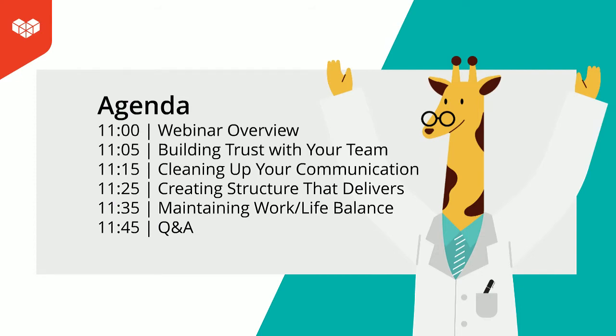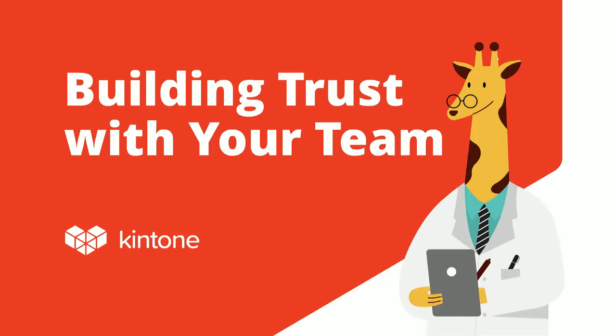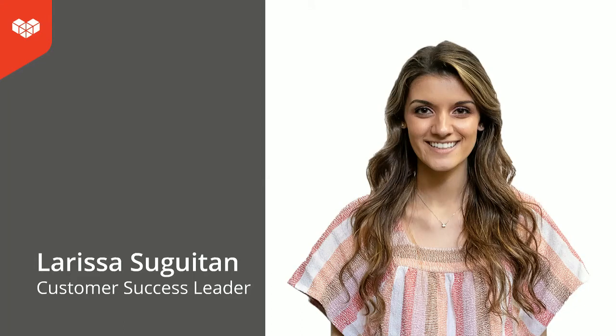Without further ado, I'll have Larissa Sugitan speak first. Thanks, Michelle. Hello and welcome. I'm Larissa Sugitan, customer success leader here at Kintone. I've been with Kintone just over three years now. I started out in the San Francisco office until last year when I moved to a fully remote position on the East Coast, near Albany, New York, while the rest of my team is in San Francisco. When I started, it was just me, and since then we have grown our team to four, with two members joining while I was remote. And because of recent circumstances, we are all now fully remote.